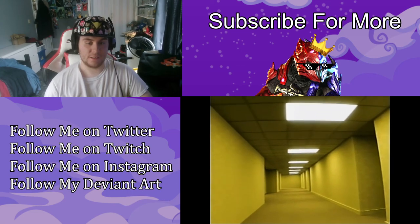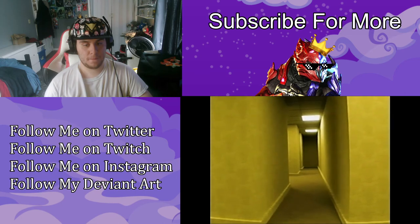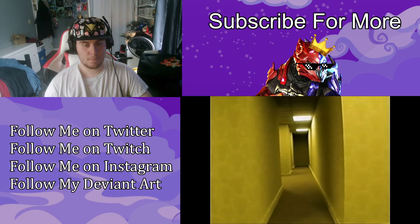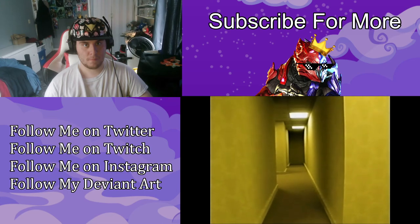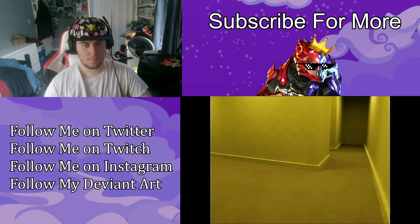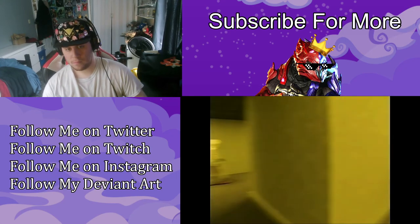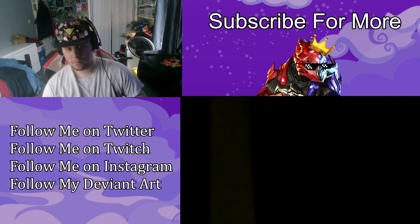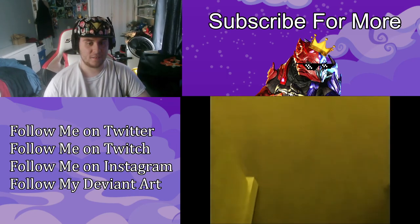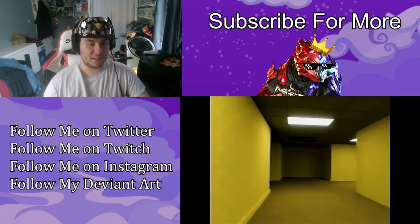Still can't tell whether it's CGI or real. Guys, do you hear this? Oh shit, he got separated from the group. Guys — oh well, that's not good.